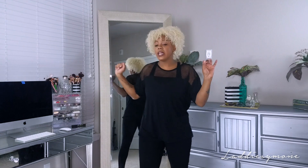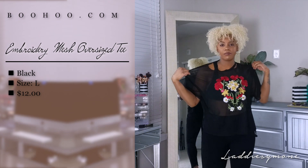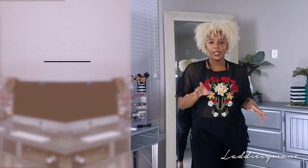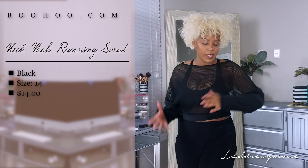The next top I pair these leggings with is this oversized embroidered mesh shirt. The three categories I typed in when searching were velvet, mesh, and silk, so all the things are either velvet, mesh, or some type of silky material. It's really nice and a little bit forgiving if you're carrying some extra weight around your food baby. It has this little funny thing right here at the neck, kind of like a choker - I don't really like it.